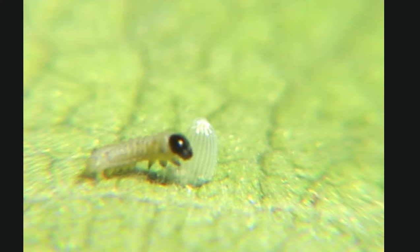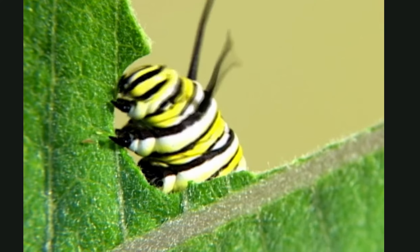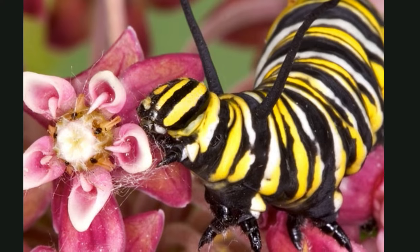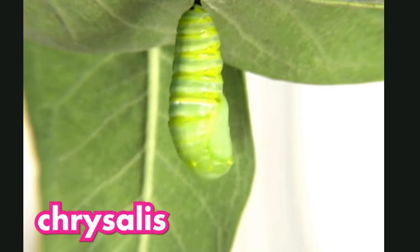A little caterpillar crawled out. It was so hungry, it ate and ate and ate. Here is the caterpillar two weeks later — you can see it got a lot bigger. All those plants it was eating really helped it to grow, but it still needed to eat more.